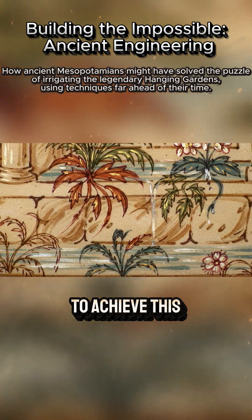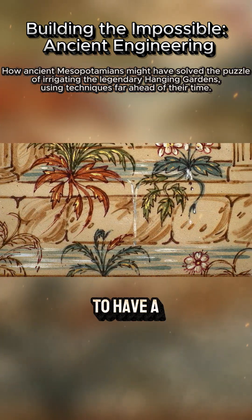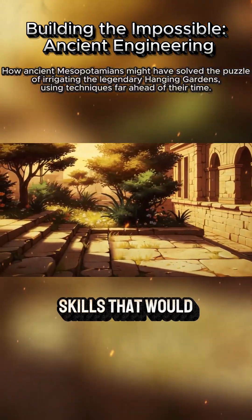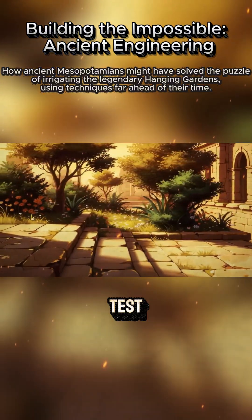To achieve this, the ancient builders would have needed a deep understanding of weight distribution, materials, and drainage — skills that would put modern-day engineers to the test.